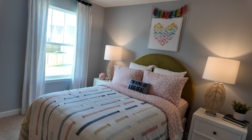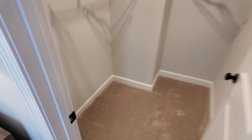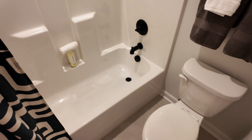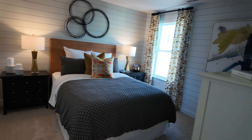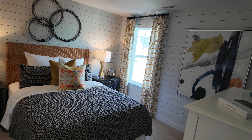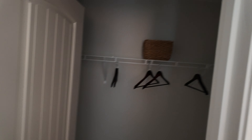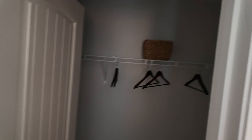This second bedroom has a really good, big closet — it's great. And this is the bathroom for this area, with a door where the toilet and tub are. Then we have a third bedroom here, nicely staged with another fairly big closet. These are great-sized closets.